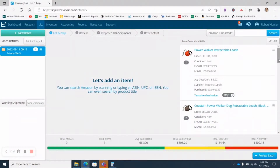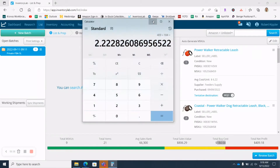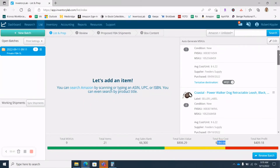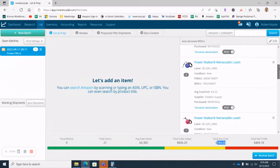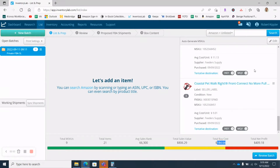Everything is uploaded into Inventory Lab. I'm looking at a total net profit of $409 with a total buy cost of $184. Put that into the calculator — $409 divided by $184 — that's an ROI of 222%, which is pretty phenomenal, slightly better than I was expecting. Just to show you the items: the dog leashes and harnesses are in the list — nothing else added to the mix. There are 21 total items with a total sales value of $806. I'll also show you how to get those two warehouse locations down to one.